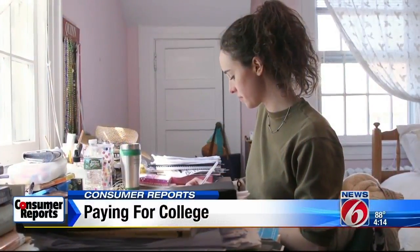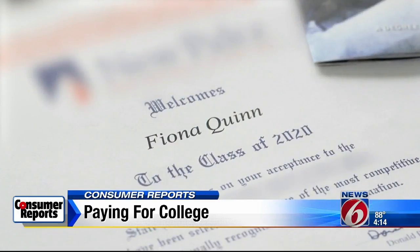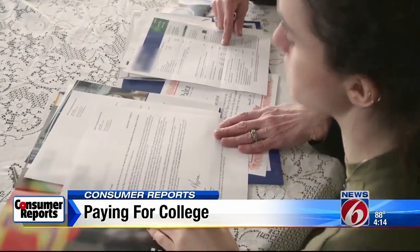High school senior Fiona Quinn is fortunate to have several college acceptances from both public and private schools. After comparing their financial aid packages, she picked a state school. The tuition was a huge factor in my decision. We knew that Fiona would come out with less debt, and so would we.